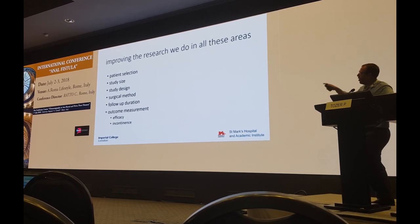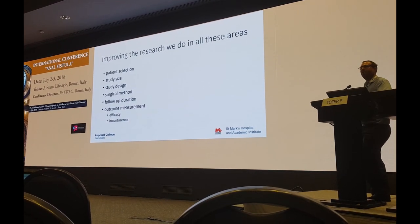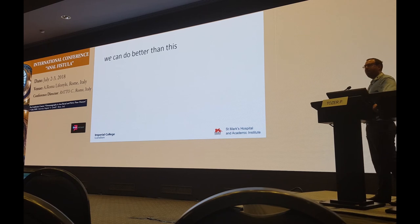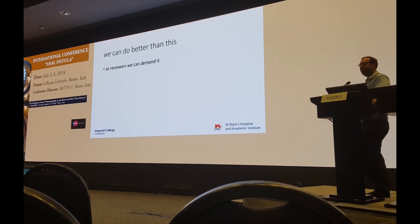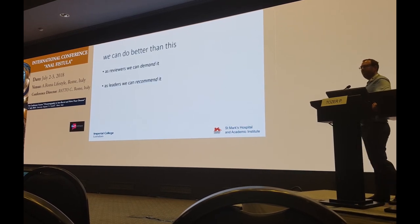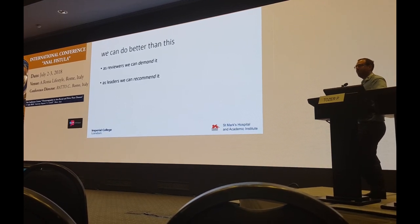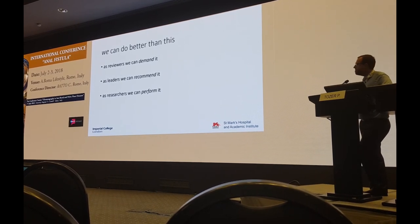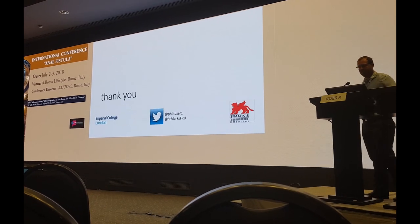We can look at all of these areas and think about ways to improve how we do research. As reviewers, we can demand it of the papers we review. As leaders within our organisations or countries, we can recommend to colleagues that this is what they do. As researchers, we can perform it and lead by example. And as a group, if we do these things, we can change the way fistula research is done. Thanks very much.